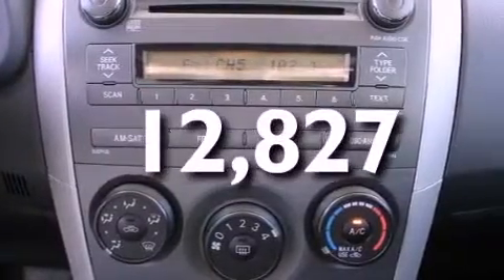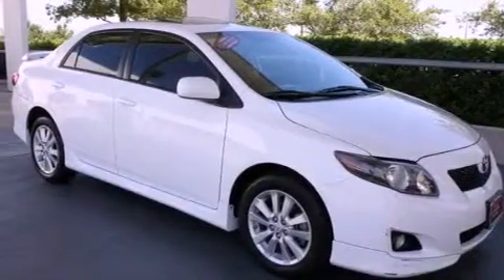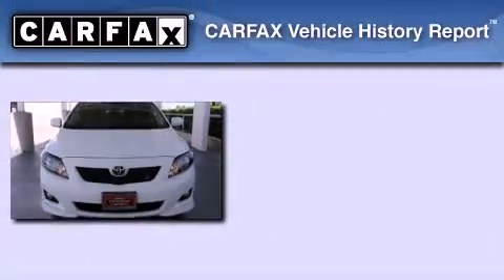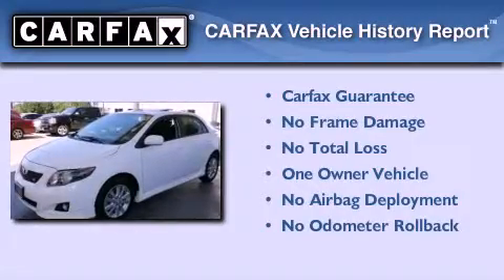With an EPA estimated rating of 34 miles per gallon on the highway, fuel efficiency is still high on the list of priorities. This sedan also has had only one owner and it qualifies for the Carfax buyback guarantee.